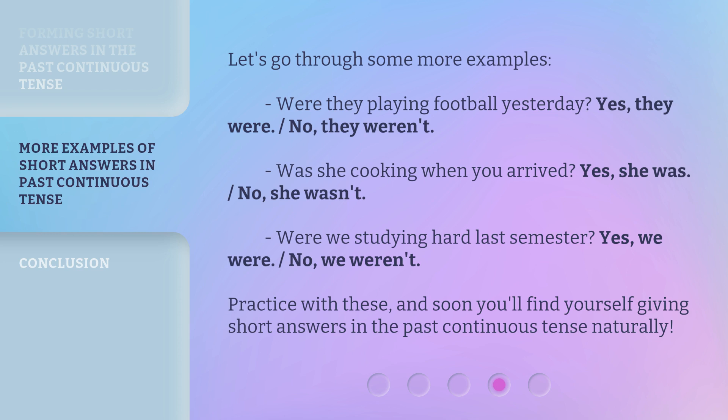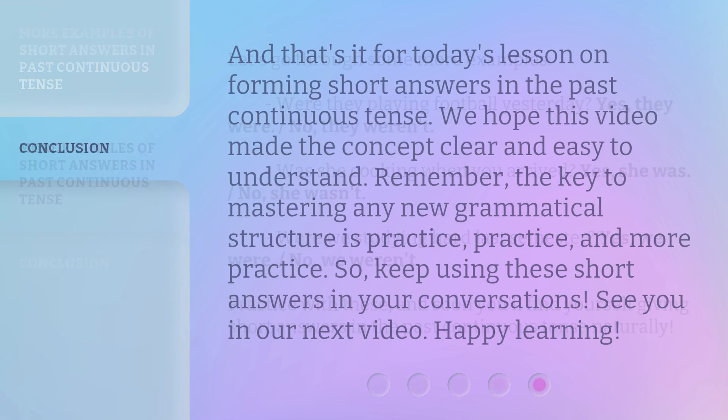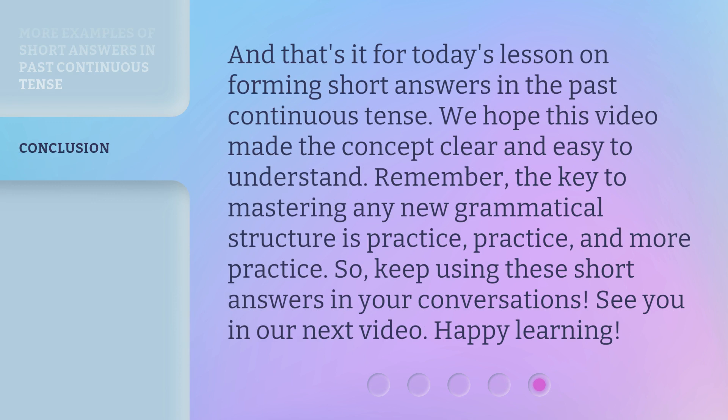Practice with these and soon you'll find yourself giving short answers in the past continuous tense naturally. And that's it for today's lesson on forming short answers in the past continuous tense. We hope this video made the concept clear and easy to understand. Remember, the key to mastering any new grammatical structure is practice, practice, and more practice. So keep using these short answers in your conversations. See you in our next video. Happy learning!